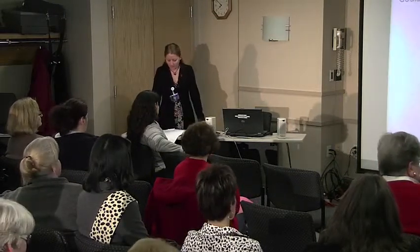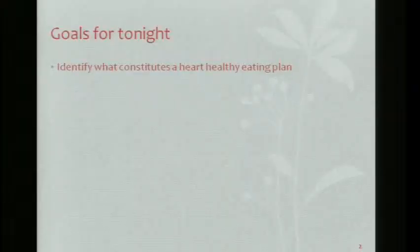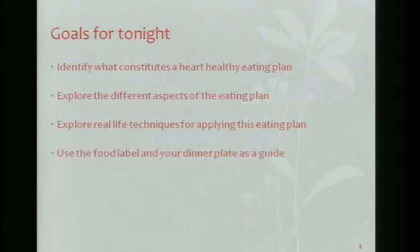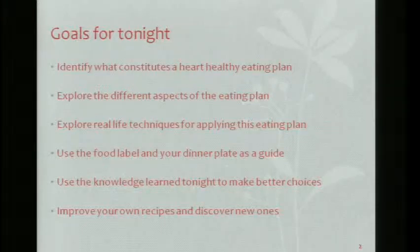My goals for tonight: I want to help you identify what a heart-healthy eating plan is, explore the different aspects of the eating plan, explore real-life techniques that you can apply to your life, use the food label and your dinner plate as a guide, and use the knowledge learned tonight to make better choices and improve your own recipes and discover new ones.